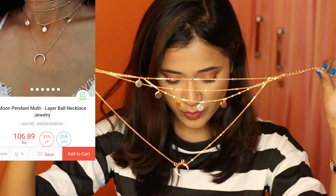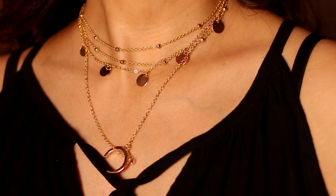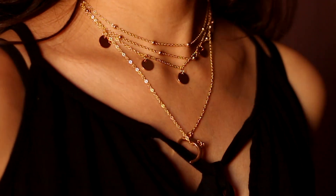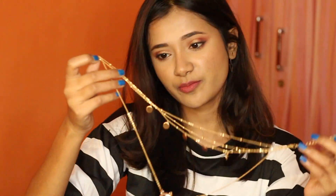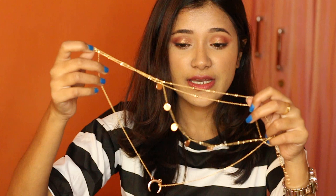Next I have this one — it's called Moon Pendant Multi-Layer Ball Necklace Jewelry. I bought this for 106 rupees, which is a little more expensive than the others, but it's beautiful. I think this is one of my favorite pieces from all the jewelry I bought. I would rate this a 4 out of 5 as well. I don't know if it's going to oxidize, but so far I love it.